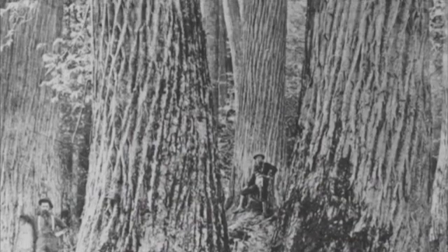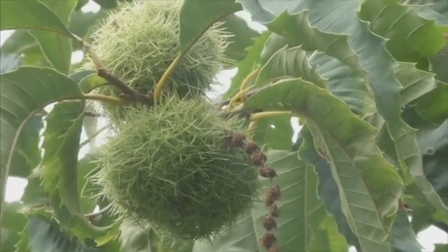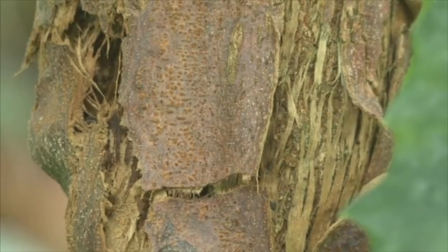Up to 4 billion American chestnut trees once dominated forests from Maine to Georgia. Its nuts fattened hogs and its sturdy wood built cabins. But the blight cut through the forest in the first half of the 20th century, and trees today are routinely infected before they can mature.